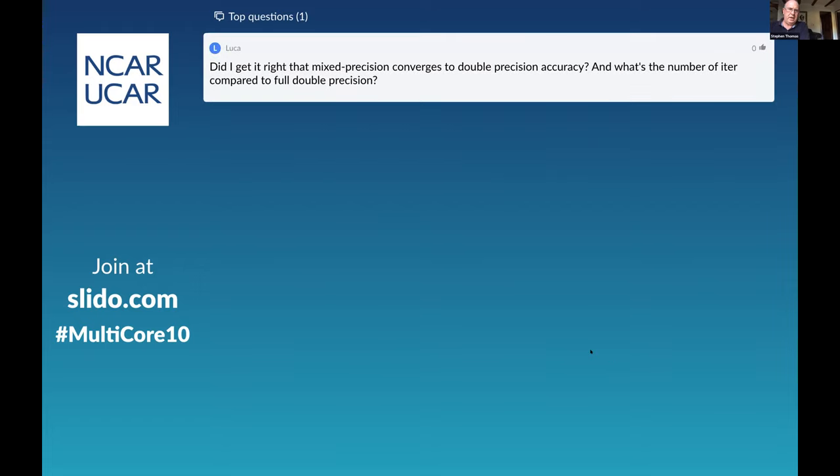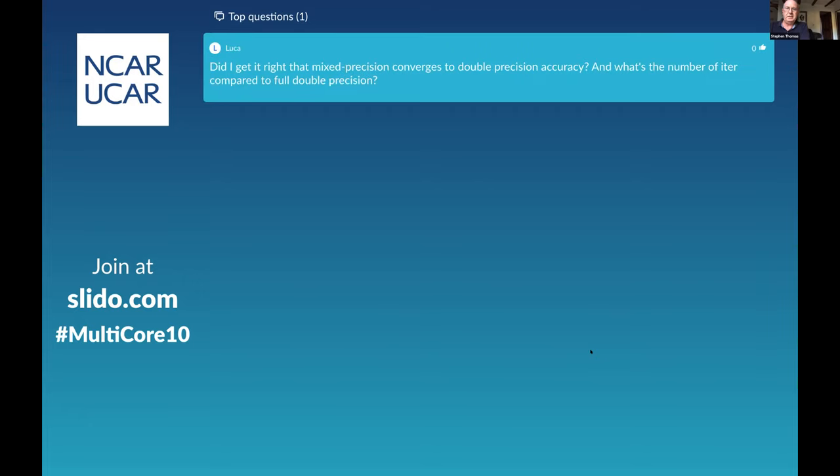Another question: does the mixed precision converge to double precision accuracy, and what's the number of iterations compared to full double precision? Yes, we achieve full double precision accuracy, the same as the non-mixed algorithm. The number of iterations for GMRES is identical. This is where Aaron's results for conjugate gradients are interesting — it does not hold for Lanczos conjugate gradients. But for GMRES the number of iterations is the same.